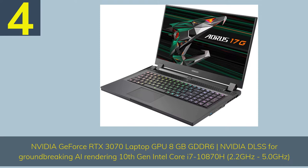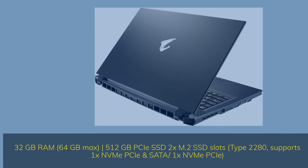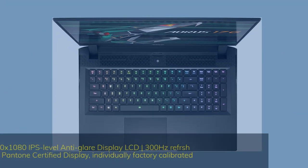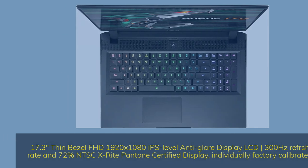Number 4. Features an Nvidia GeForce RTX 3070 Laptop GPU 8GB GDDR6 with Nvidia DLSS for groundbreaking AI rendering, and a 10th Gen Intel Core i7-10870H at 2.2GHz to 5.0GHz. It includes 32GB RAM expandable to 64GB, 512GB PCIe SSD with 2x M.2 SSD slots supporting NVMe and SATA. The 17.3-inch thin-bezel FHD 1920x1080 IPS anti-glare display runs at 300Hz refresh rate with 72% NTSC, X-Rite Pantone certified and individually factory calibrated.